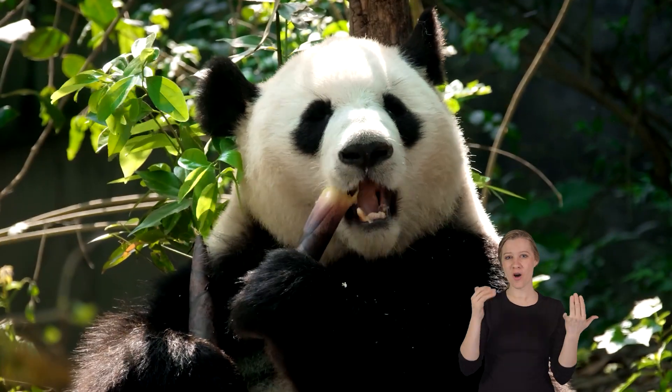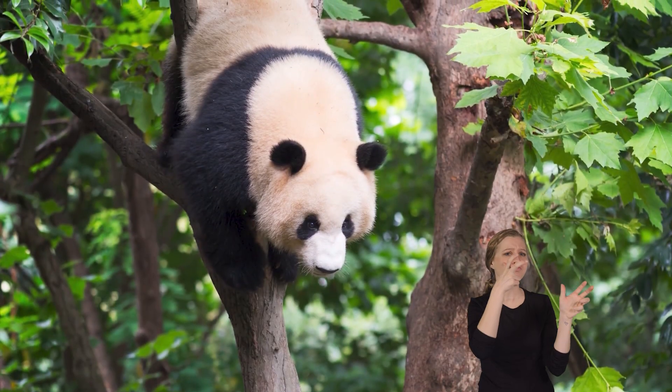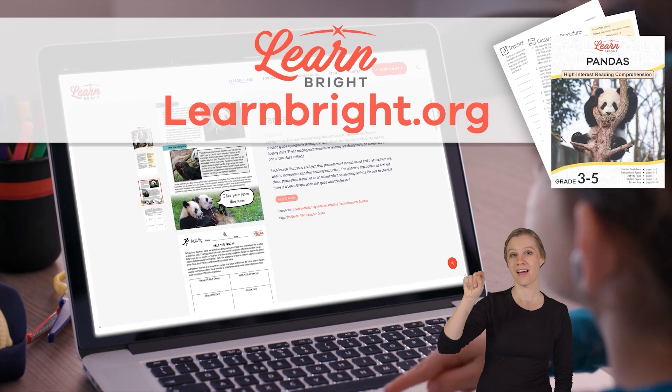Pandas! Hello there! We are going to learn all about pandas today. You can read along with us by downloading the Pandas lesson plan from our website, LearnBrite.org.